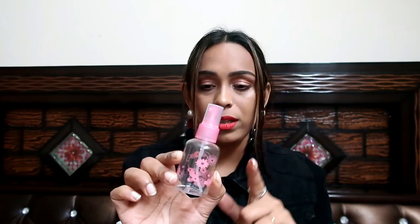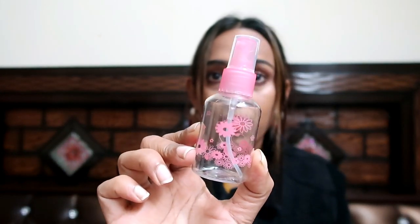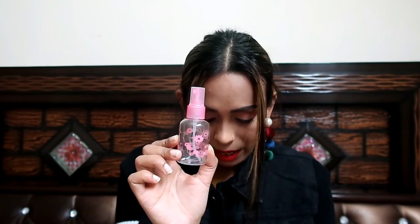My next item is this travel spray bottle. It is very handy — if you are traveling, this is very useful. I got one piece for $38, and if you are a VIP member it will be $31.